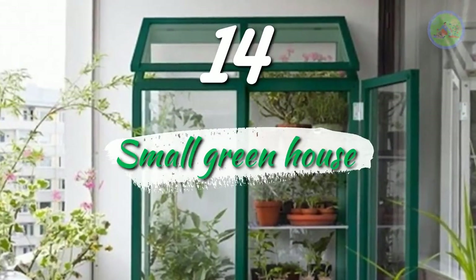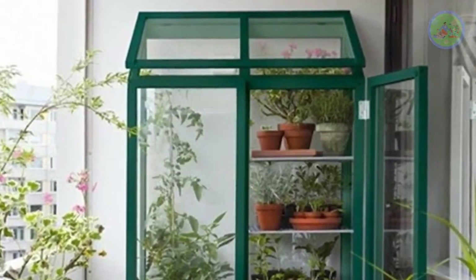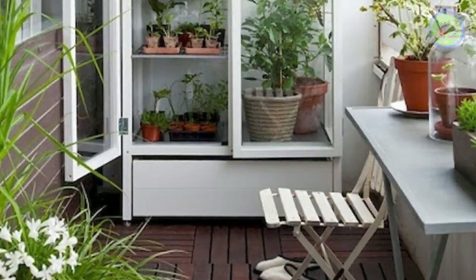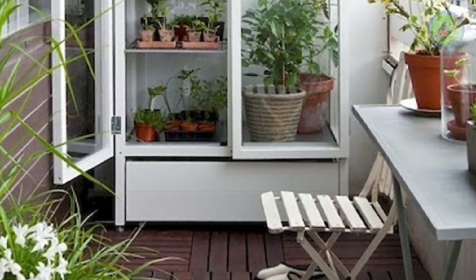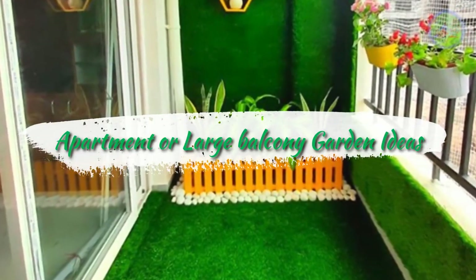Number 14: Small Greenhouse. Create a small greenhouse with vegetable baskets, flower planters, herb boxes, and hanging planters with trailing cascading succulents like string of pearls, string of dolphins, string of bananas, and burro's tail.